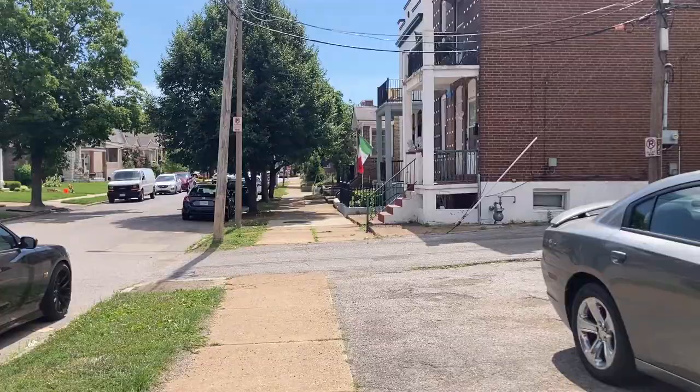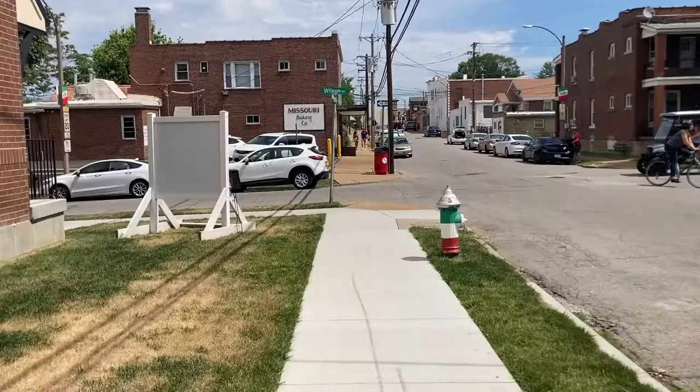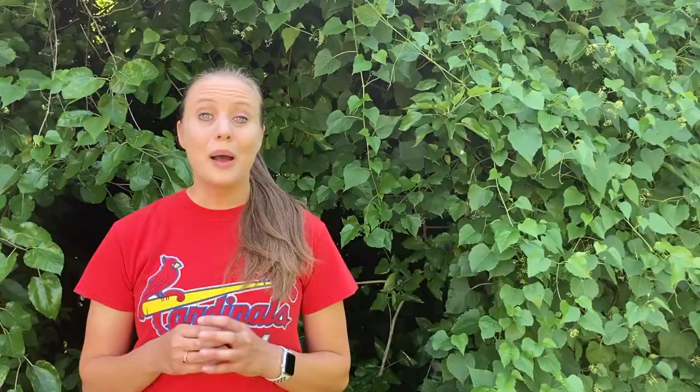The restaurant we went to next was Mama's on the Hill. The Hill is a really unique area in the city of St. Louis that has a strong Italian heritage. It has 50 blocks of shops and Italian restaurants for you to explore or eat at.